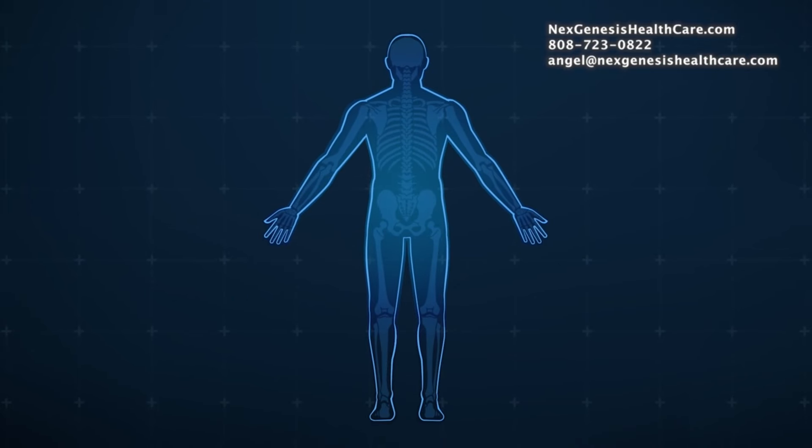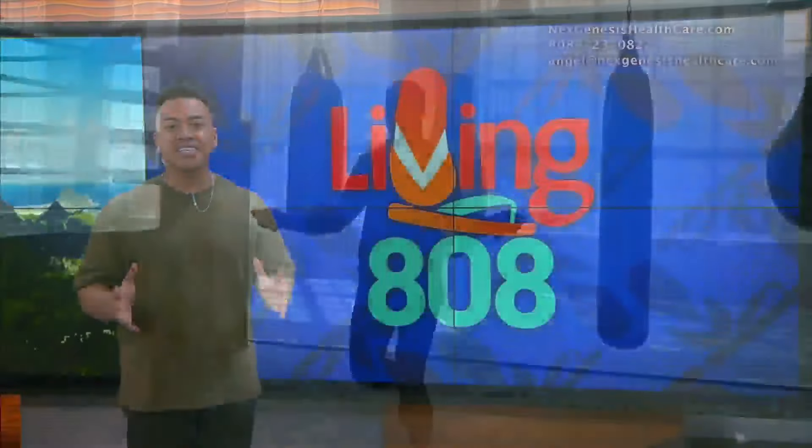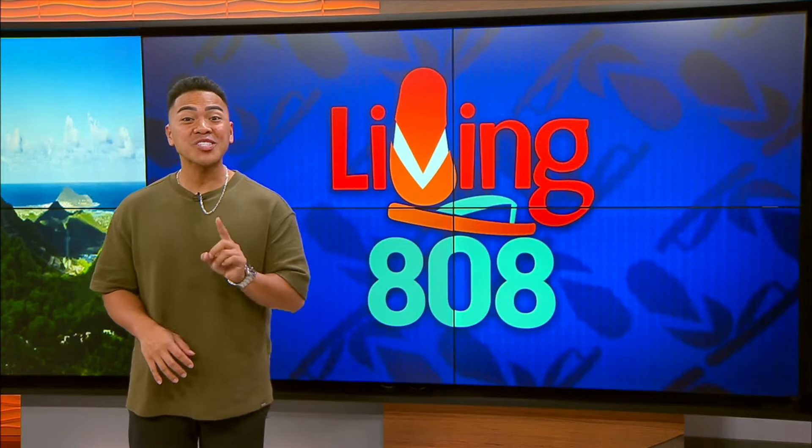Thank you guys for joining us. All right, a lot of information from NextGenesis. And now let's hear from a couple of people who have seen the results of NextGenesis firsthand.